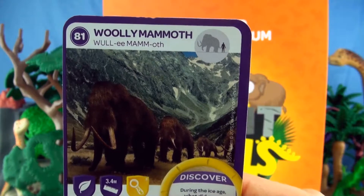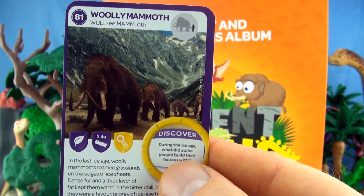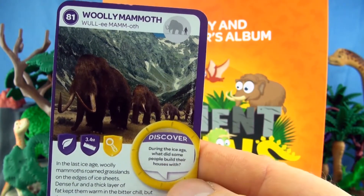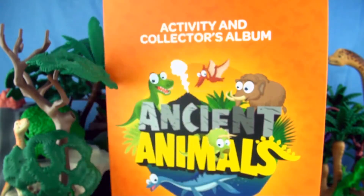Number 81, Woolly Mammoth. In the last ice age, woolly mammoths roamed grasslands on the edges of ice sheets. Dense fur and a thick layer of fat kept them warm in the bitter chill, but they were the favourite prey of ice age humans. We already have Woolly Mammoth in our collection.